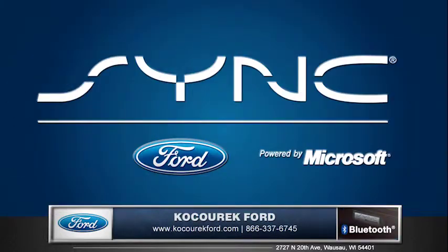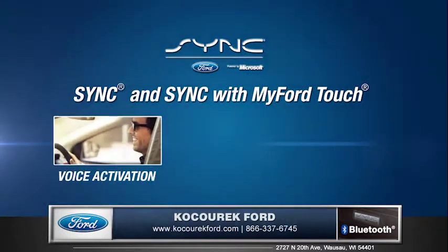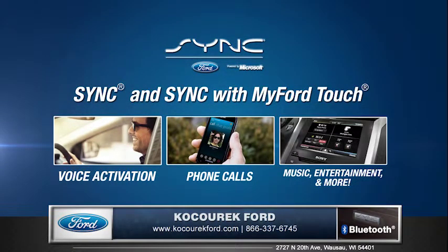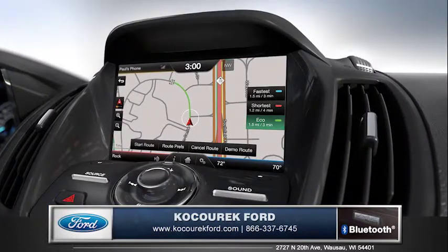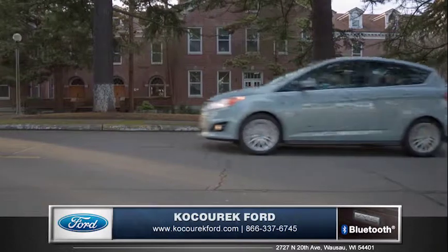Featuring the available voice-activated SYNC with MyFordTouch, keep your hands on the wheel and your eyes on the road while you make music selections and place or even receive phone calls. An optional navigation system will always help you find your way with easy and precise directions.